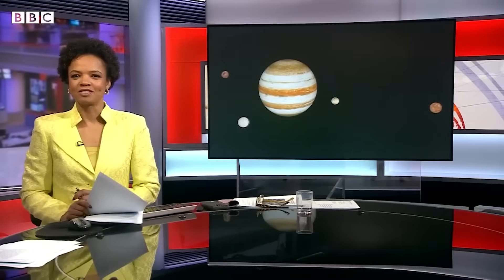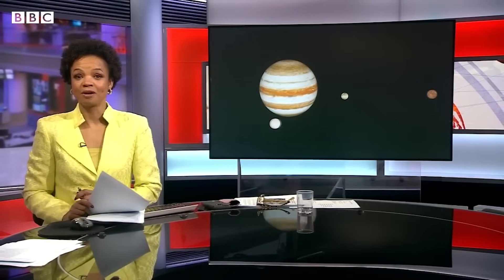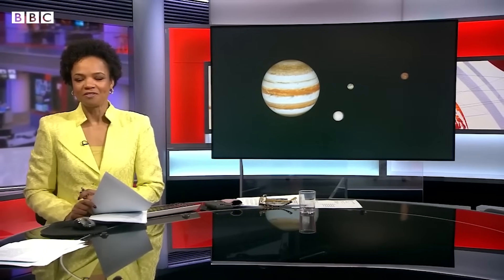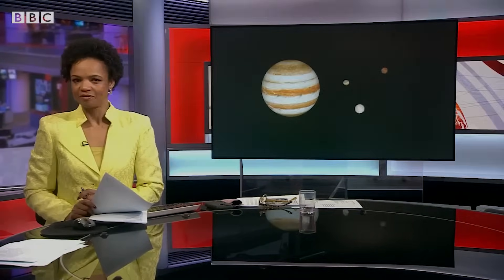Scientists from the European Space Agency are putting the final touches to a pioneering mission to Jupiter's icy moons in the hope of finding signs of primitive life.